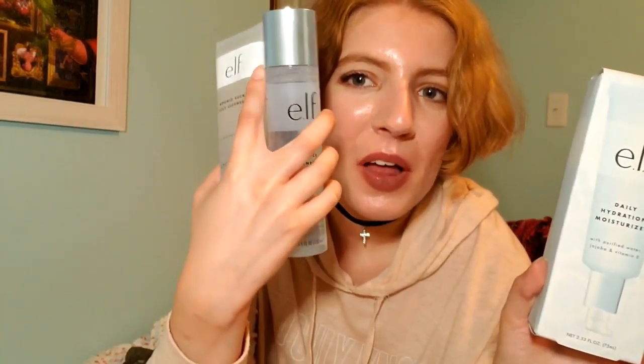I also got the elf Daily Hydration Moisturizer to go with my new elf skincare routine. I also want to pick up their eye cream, because I've been wondering how old you have to be to start applying eye cream. Most people start in their 30s when they see wrinkles, but some start in their early 20s because prevention is key — and that's making me think I should probably buy some.